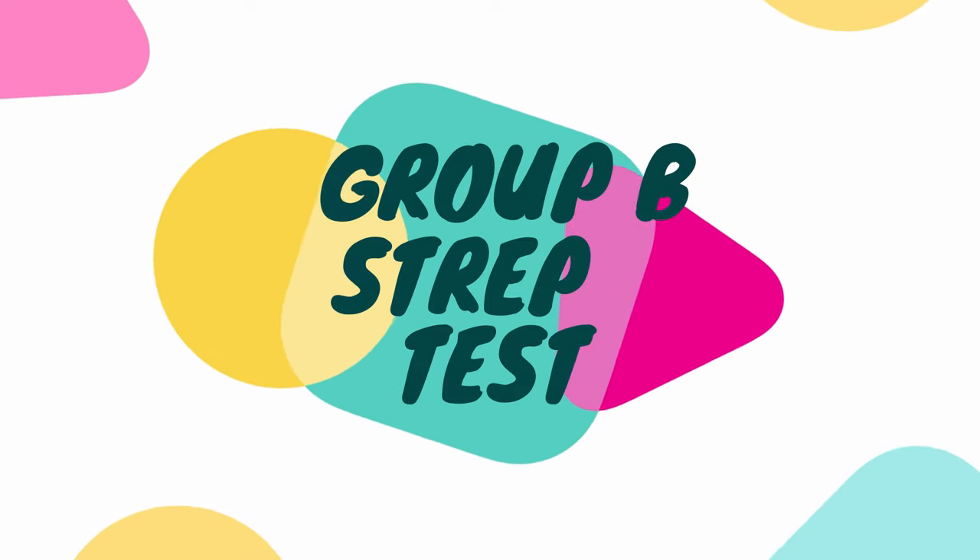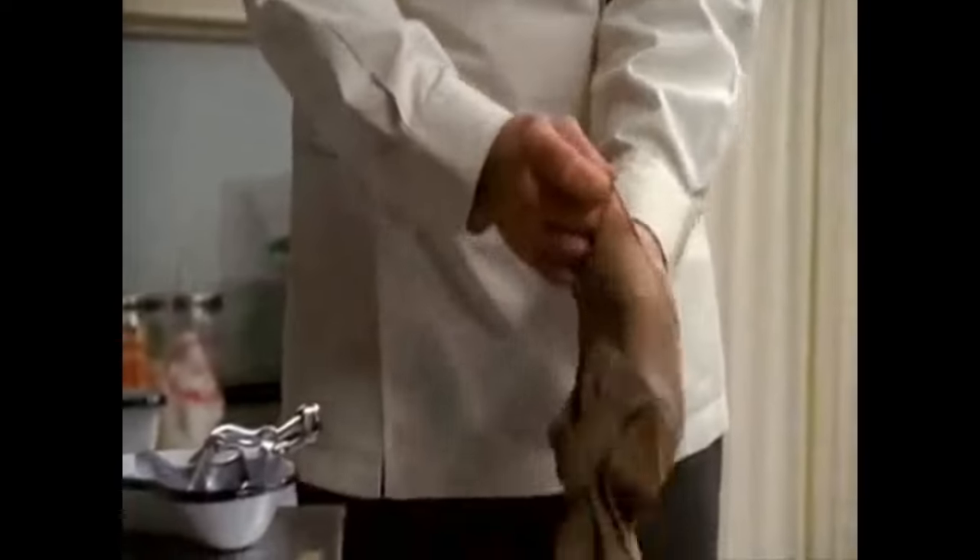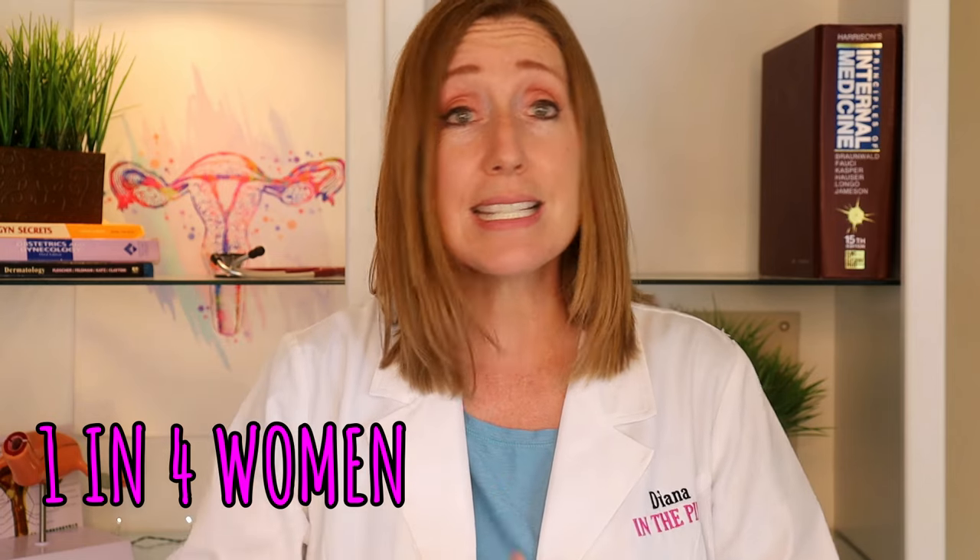At your next appointment, you will probably be given a group B strep test — a cotton swab that goes into your vagina and rectum, which is then sent for a culture. Group B strep is a very common bacteria that about one in four women carry. It isn't harmful to the mom, but if passed to the baby during delivery it can cause an infection. If you test positive, you'll receive IV antibiotics before delivery, which will prevent the transfer in most cases.